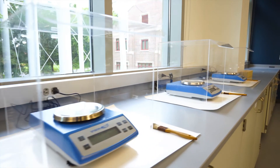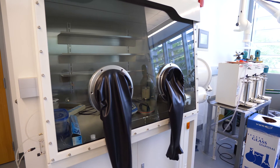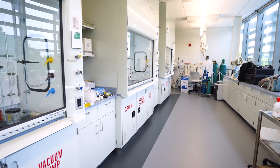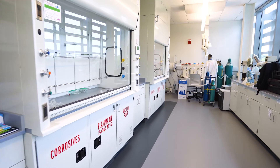They might need some sort of analytical technique to figure out whether they got the right compound, then some sort of biochemical technique to figure out if it's actually working. In our new space, all that stuff is right in close proximity, so it'll be very easy to integrate that interdisciplinary work.